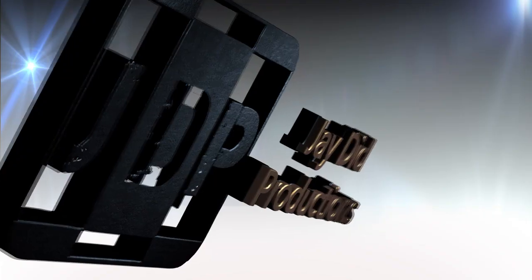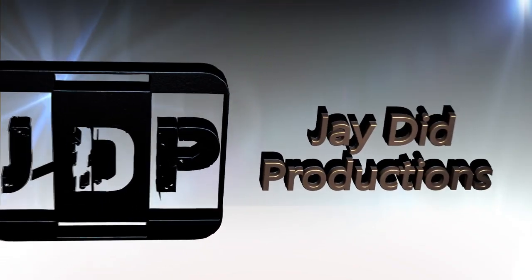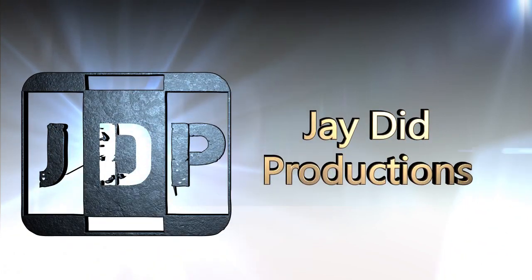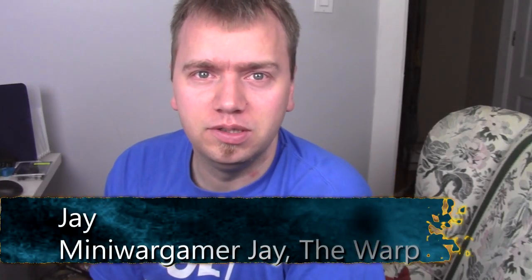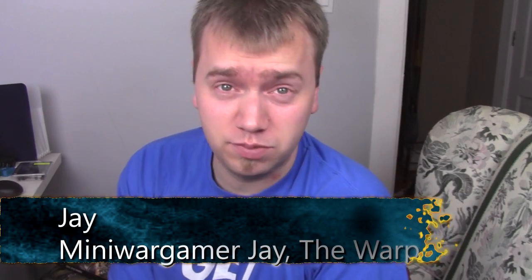Today on Q&J, I am sick, but not of Jay and Q's. Hey everyone, welcome back to Q&J. As always, my name is Jay, and it is time to Jay some Q's.